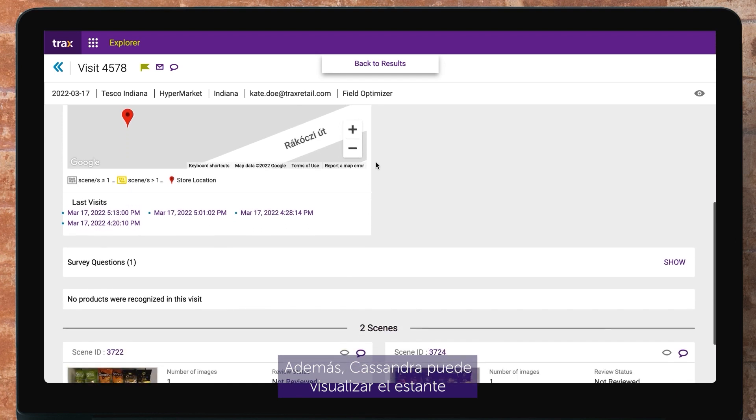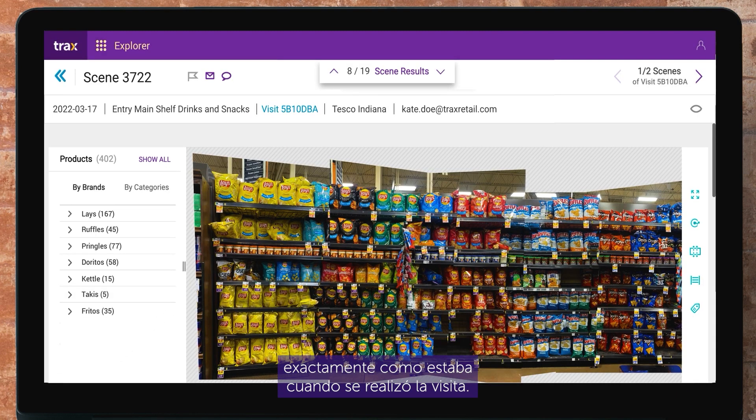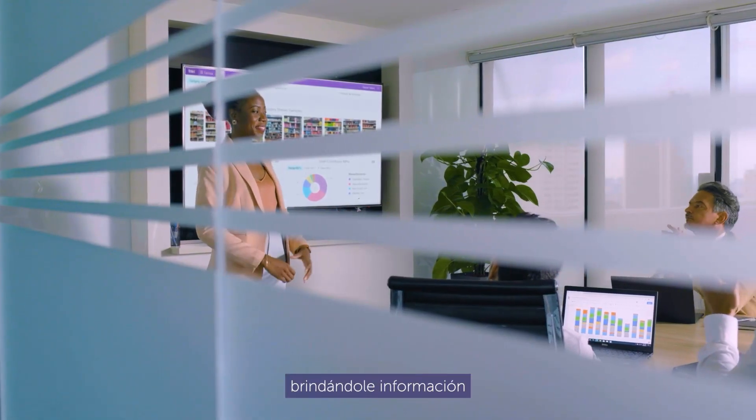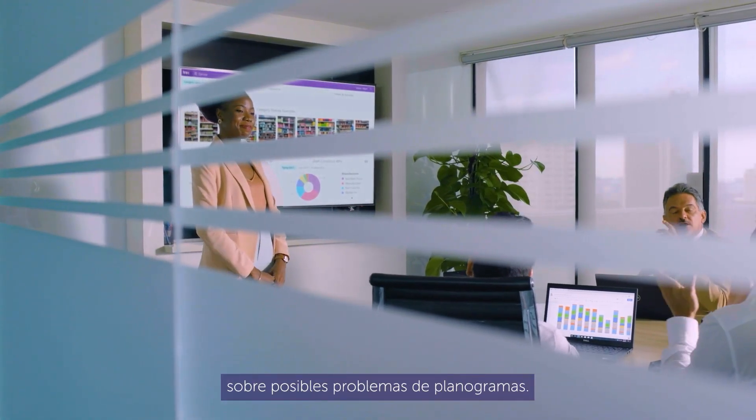In addition, Cassandra can visualize the shelf exactly the way it was when the visit was performed. She can highlight Acme's own SKUs recognized by Trax's engines, as well as the competitors' products, giving her insights on potential planogram issues.